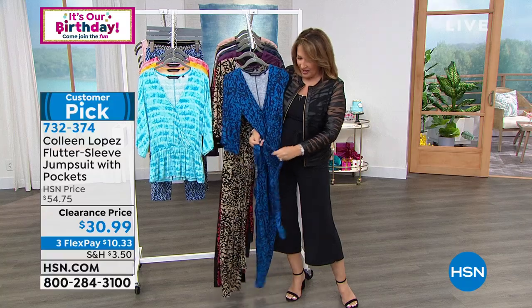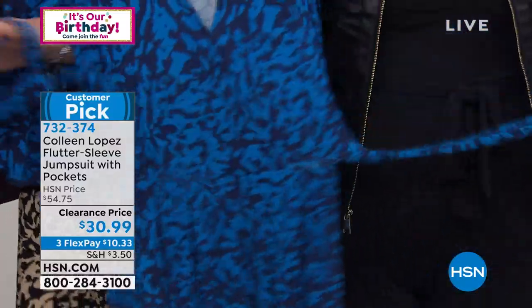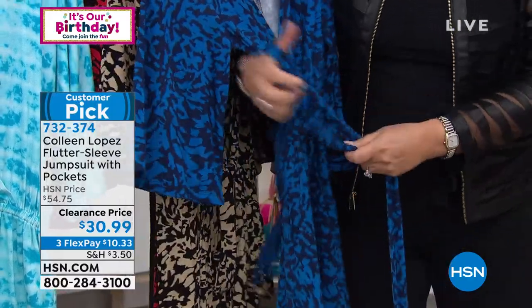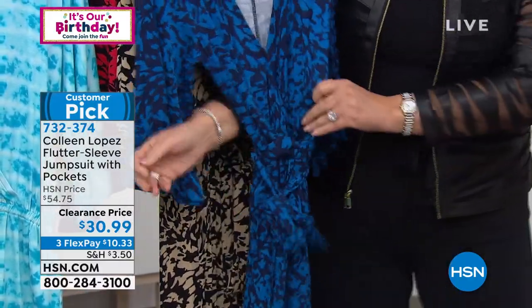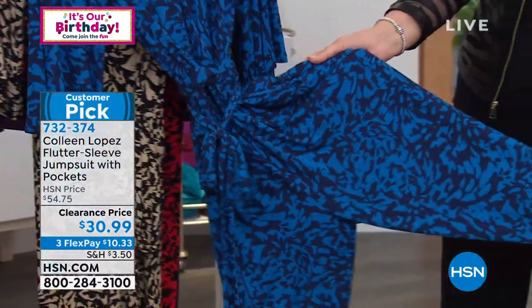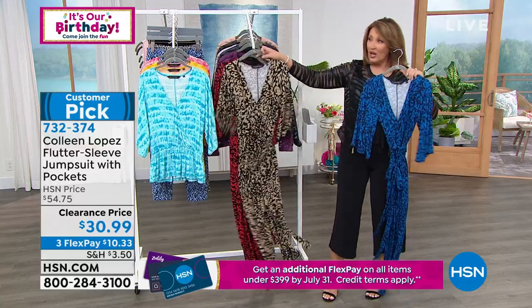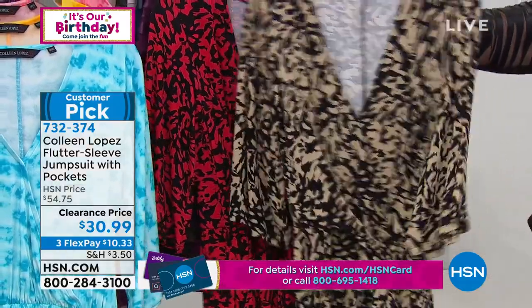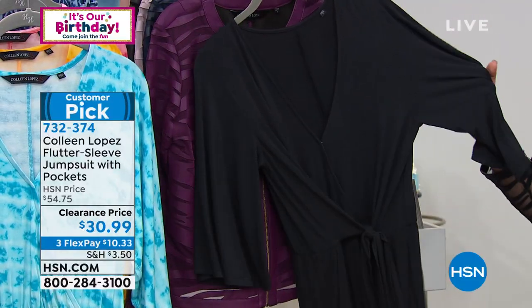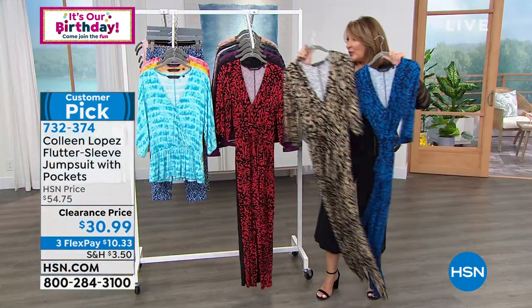The waistline — it's connected, it's long, and it wraps around the front, almost creating a little obi. It is the cutest, most flattering adorable jumpsuit. You have the tie, a flutter sleeve, this gorgeous rayon-spandex, beautiful leg. The print is incredible. $30.99 — first time ever, $25 off the regular price — in this beautiful blue, a black-and-tan abstract animal print, a fun fabulous red, and solid black.